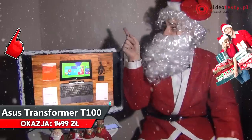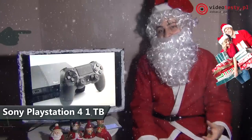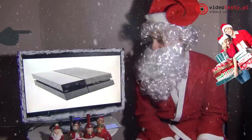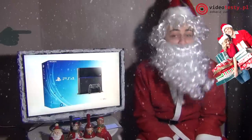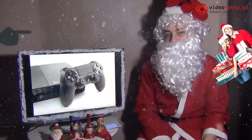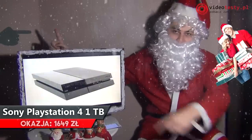Asus Transformer T100 — kliknijcie tutaj, żeby zobaczyć ofertę. A teraz Sony PlayStation 4 z dyskiem 1TB. Jest to konsola, która sprzedaje się najlepiej spośród konsol nowej generacji. Dysk jest większy, więc można zainstalować więcej gier i dodatków. Na PS4 jest w tej chwili najwięcej gier ekskluzywnych, w które nie zagramy na żadnej innej platformie. Konsola zapamiętuje też nasz styl grania i oferuje inne produkcje dopasowane do naszych preferencji.